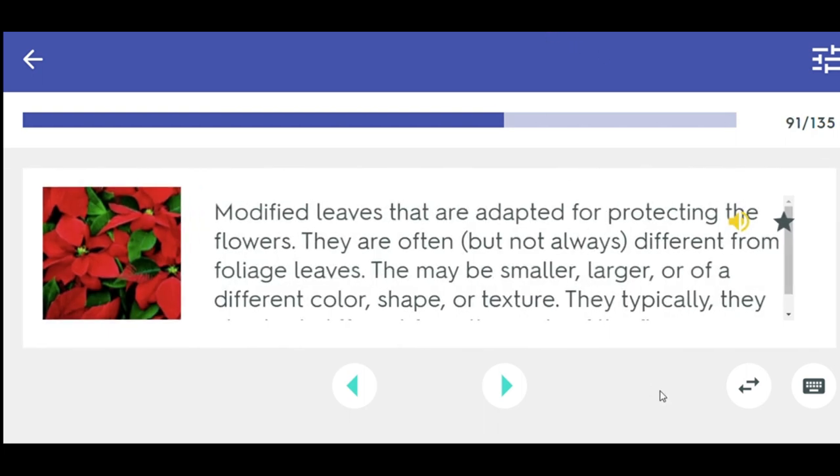Modified leaves that are adapted for protecting the flowers. They are often different from foliage leaves — they may be smaller, larger, or of a different color, shape, or texture. They also look different from the parts of the flower.